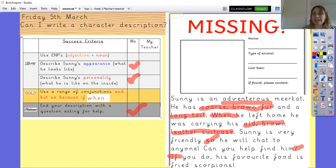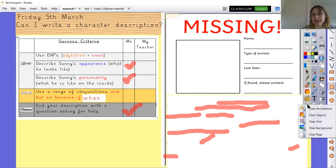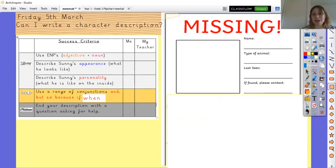I'm going to cover over my example now and clear my annotations. You can pause on this slide and have a go at completing your missing posters. We are very much looking forward to seeing them on Dojo. Do take care, and let's hope we can help find Sunny — otherwise his poor parents are going to be so upset. Take care, bye!